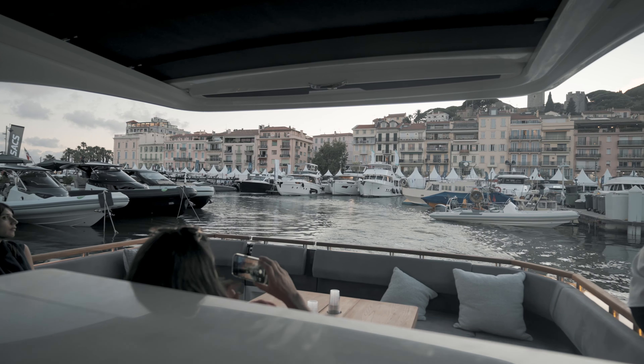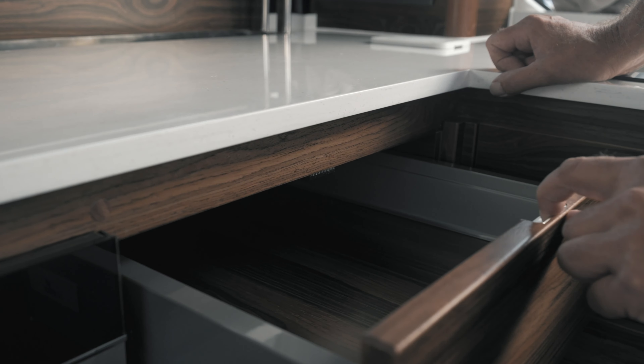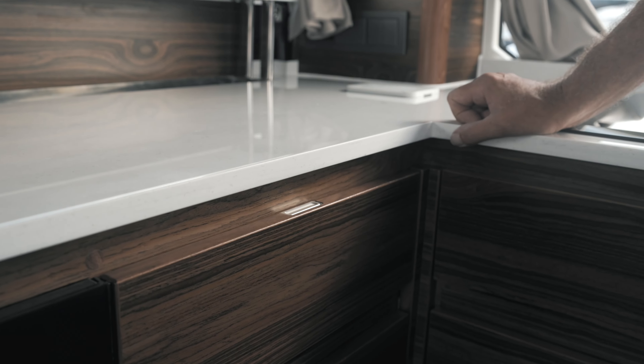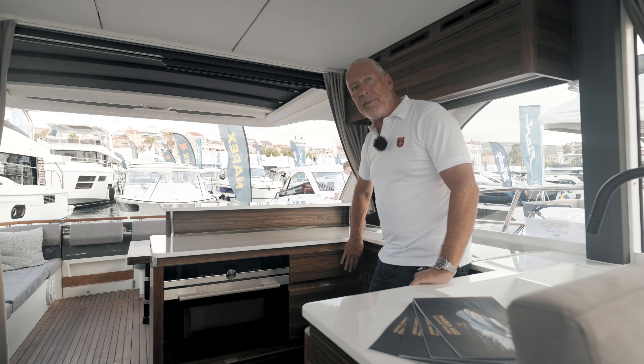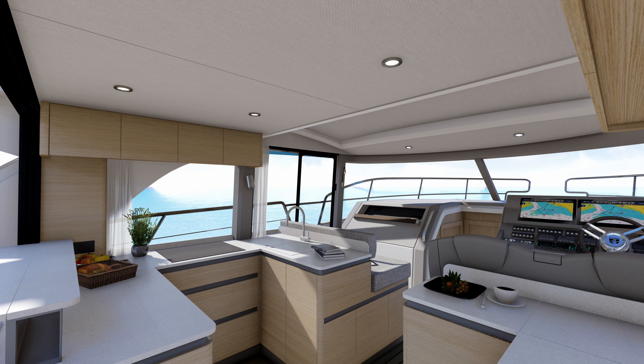Wir haben so eine riesige Küche hier, mit der Durchreiche nach draußen hin zum Cockpit. Ich kann hier wirklich alles machen und meine Gäste ganz toll bedienen. Wir haben hier das Bedienfeld vom Inverter, Klimaanlage, Heizung. Ich kann von hier aus die Scheibe, die unter dem Tresen sitzt, betätigen und das Boot von hier aus schließen.